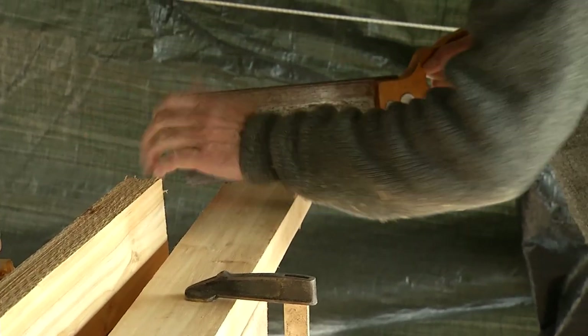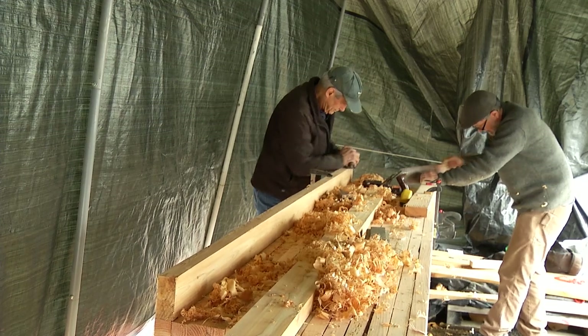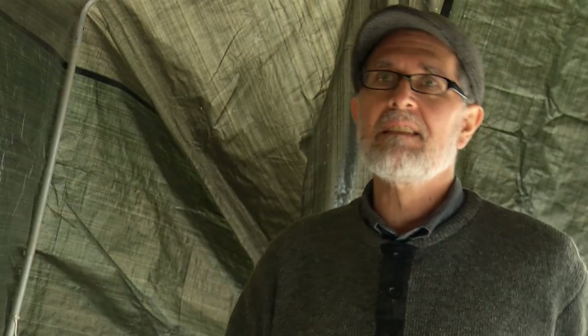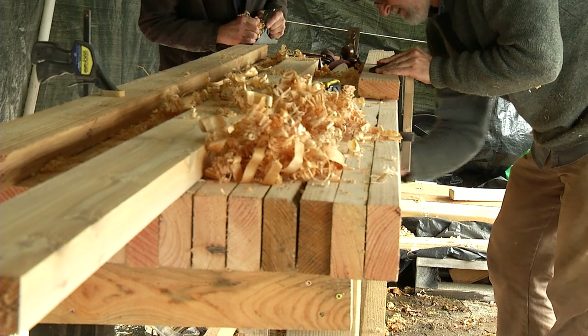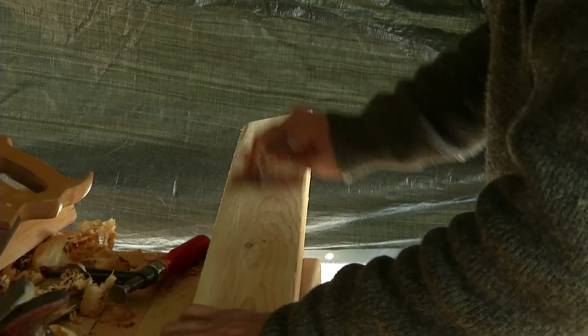I have the build scheduled out for 12 weeks. This is week two and each week is a different stage in the process. This week we're doing frames. Next week we'll probably still be doing frames, and then stem and transom and planking and so forth. So June 15th we're having a ring of water, hopefully.